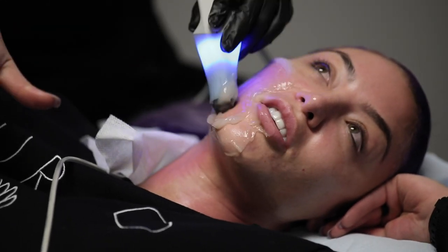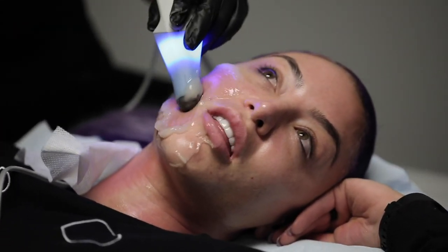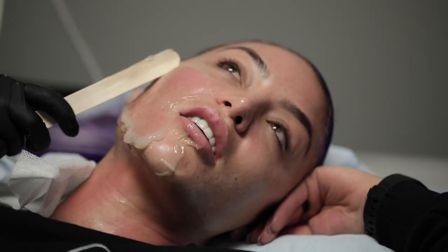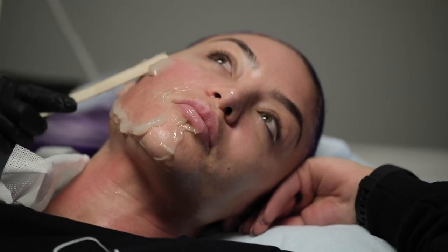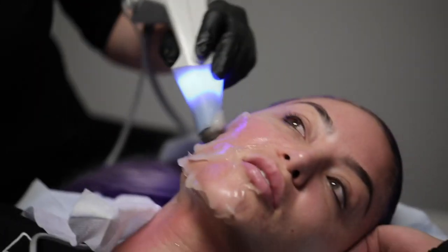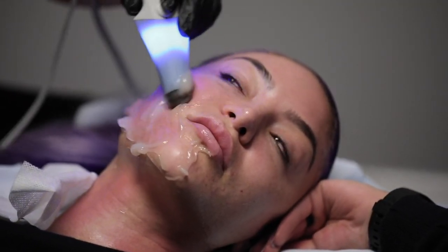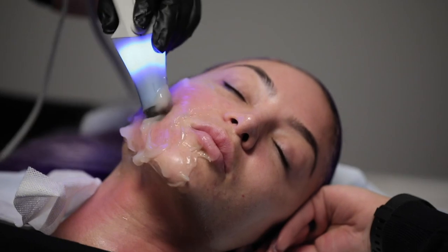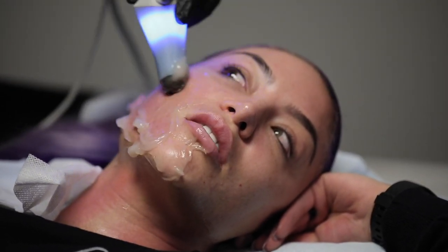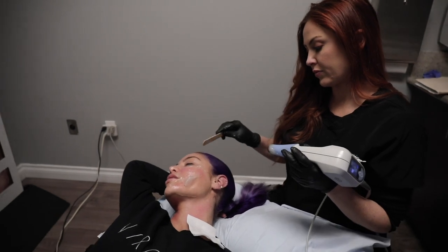I'll tell you guys about what I think is helping my skin in the next video. It makes sense because the active serum works with the Pro Heal — the Pro Heal calms the skin down. So even though the active serum is a pretty strong at-home treatment, the Pro Heal counter-balances it.